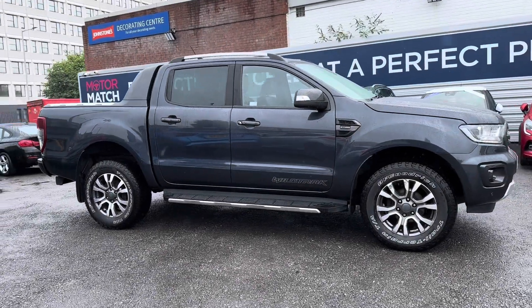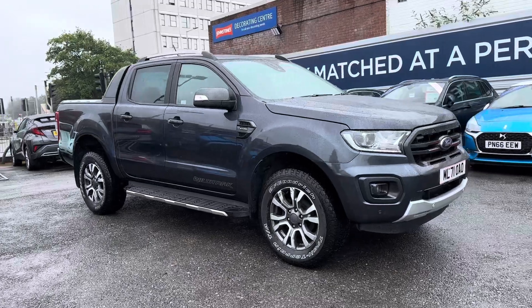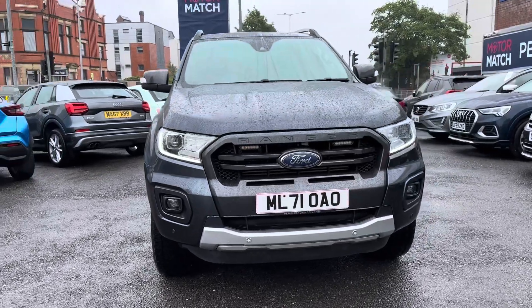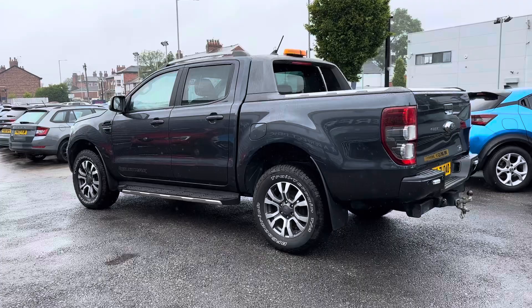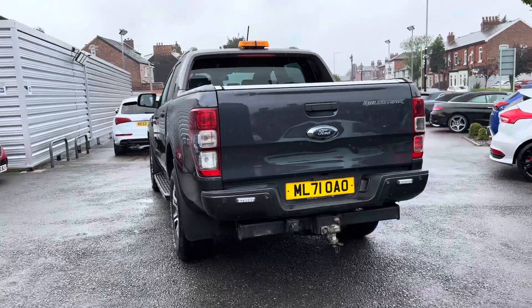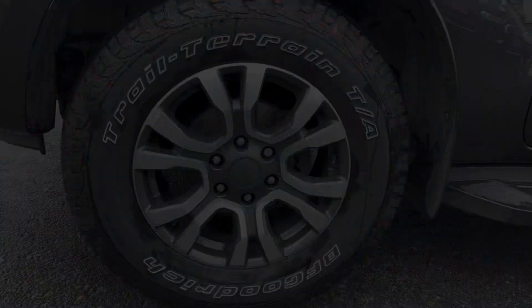Hi, my name is Daniel here at Motormatch Stockport and today I'm going to be taking you around this used Ford Ranger 2.0L EcoBlue Wildtrack Auto with 4WD. This vehicle has currently done 71,890 miles and it's finished in this very sleek grey colour. It's a very capable and well-equipped pickup truck.